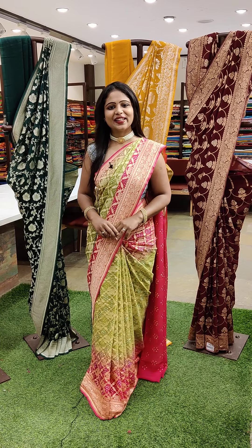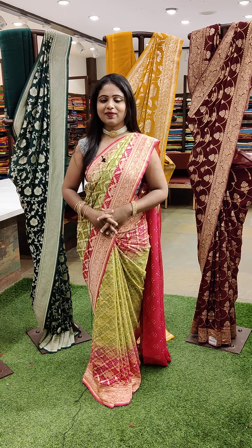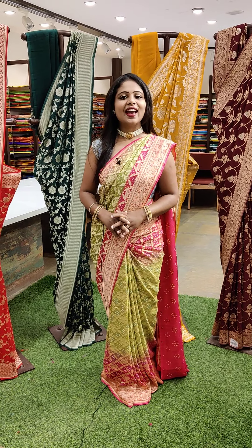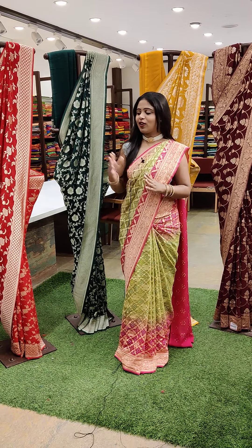Hello, a very good evening. Welcome to Vitaatree. Here is your live session. My beautiful Banarasi georgette sarees. Everything is all about pure Banarasi georgette sarees. And you can see the beautiful mannequins behind me. I will be explaining each and every saree on the mannequins.